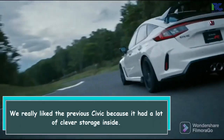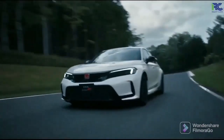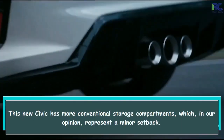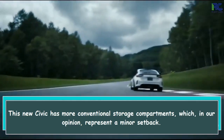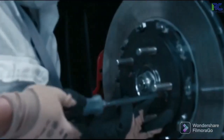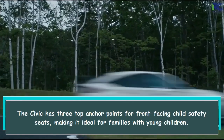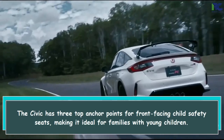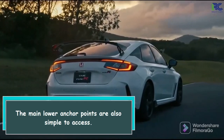We really liked the previous Civic because it had a lot of clever storage inside. This new Civic has more conventional storage compartments, which, in our opinion, represent a minor setback. The Civic has three top anchor points for front-facing child safety seats, making it ideal for families with young children. The main lower anchor points are also simple to access.